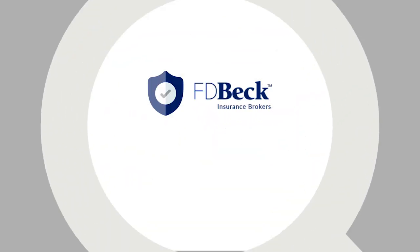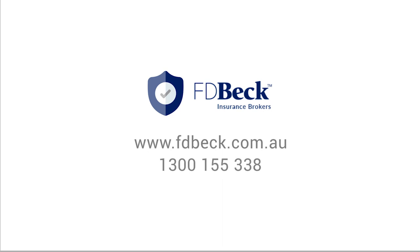Visit fdbeck.com.au to see if you're one of more than 150 occupations we cover. For over 100 years, FD Beck has protected Australians.